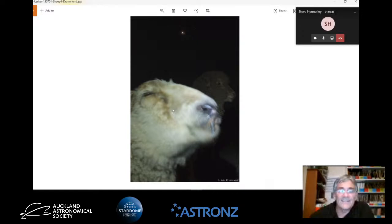This is when Venus and Jupiter were actually sitting really close in the sky together.